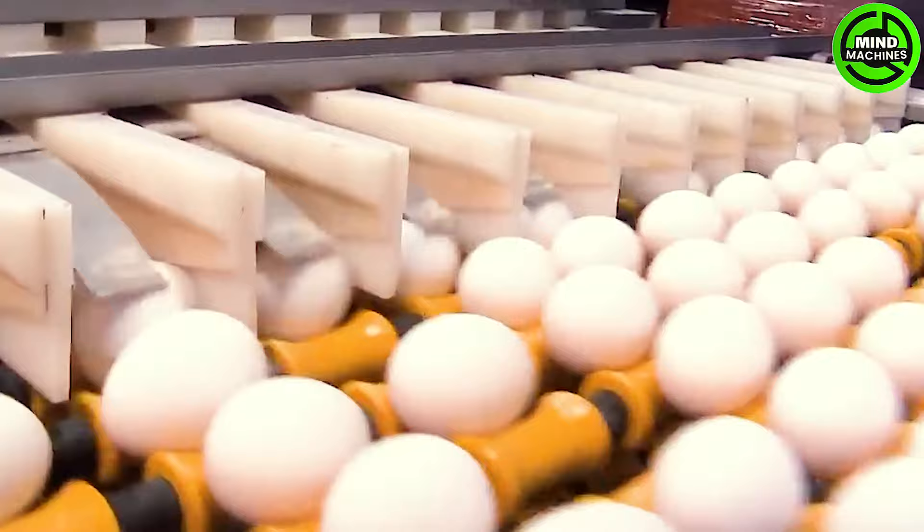Eggs are meticulously cleaned and sorted before being placed on the trays for delivery to supermarkets.